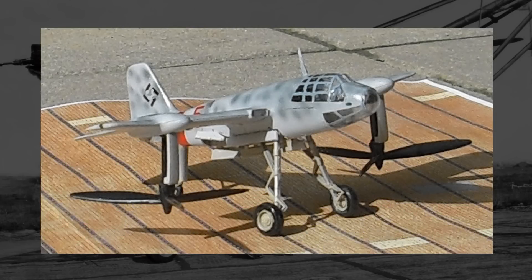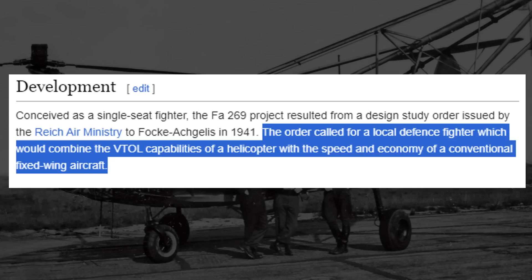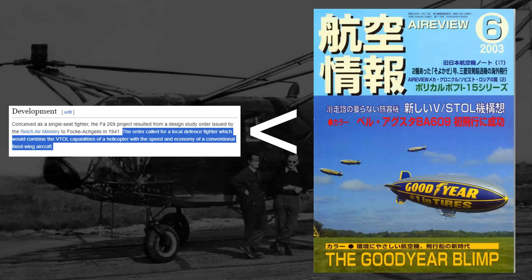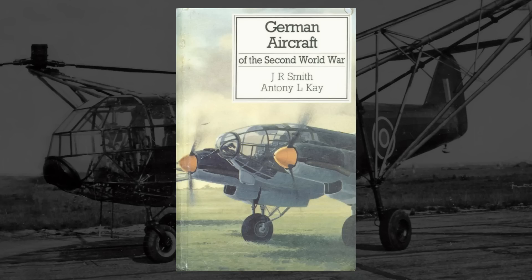This is the Focke-Achgelis FA-269. The story begins either in 1941 or 1943. If it was 1941, either it was in response to a call for a local defensive fighter — if an unsourced Wikipedia sentence is anything to go on — or it was in response to a call from the German Navy for an escort fighter that could take off on smaller combat or merchant vessels, if Air Review magazine from Japan is more your speed. Personally, the latter sounds more reliable. If it was 1943, it may have been in response to a call to effectively combine early helicopters and fighters, to sort of have the best of both worlds, according to German Aircraft of the Second World War.